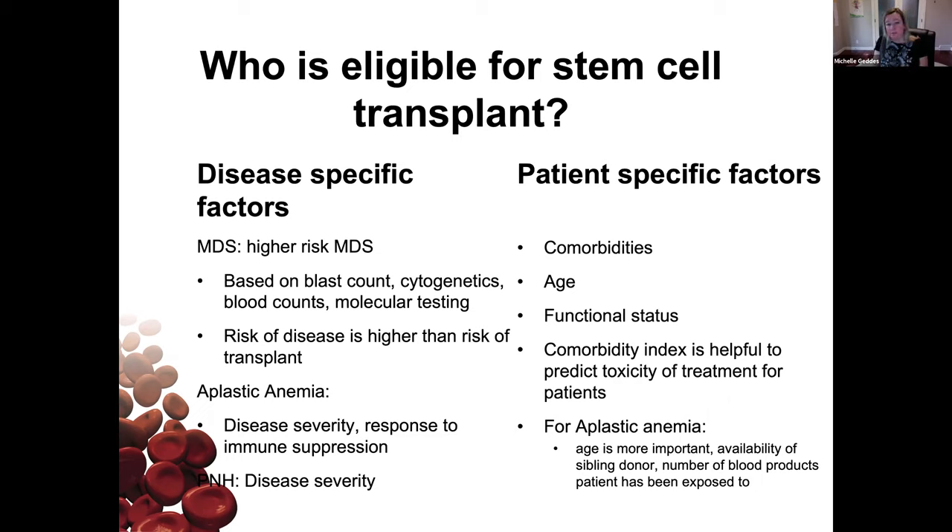For aplastic anemia, it depends on severity. If blood counts are moderate and not too bad, we may not think about doing something as aggressive as a transplant. If people have had immune suppression and don't respond to it, that's when we'd think about a stem cell transplant. For PNH, we don't do many transplants for PNH alone unless it's quite severe or people have bone marrow failure complications. There's overlap between MDS, aplastic anemia, and PNH.